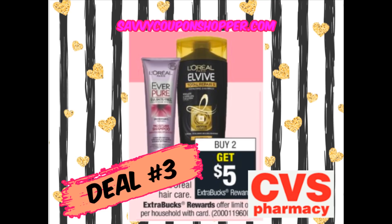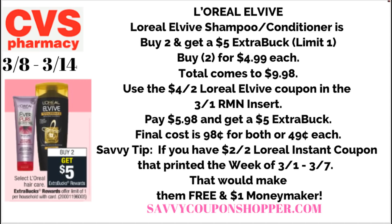Deal number three is another hair care deal. Both the Garnier Fructis and the L-Vive deals will work together perfectly with a hair care CRT — you might have one from last week's Love Beauty and Planet deal, or you might get one Saturday when new CRTs come out. The L'Oreal L-Vive is regularly priced at $4.99 each at my store. This week it's buy two, get a $5 extra buck — limit of one. Also included is the L'Oreal Ever. The cheapest deal is to grab two L-Vive shampoos or conditioners at $4.99 each, bringing your total to $9.98.